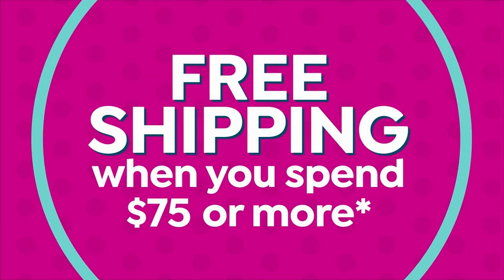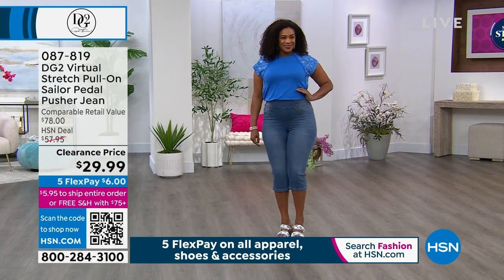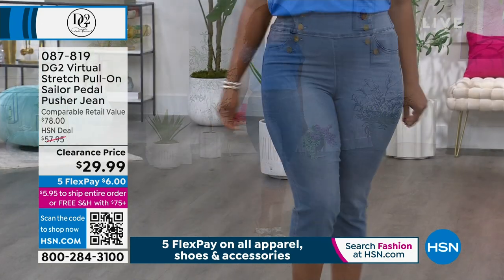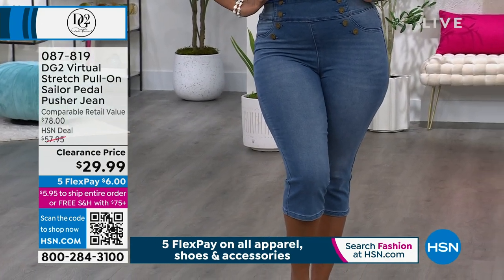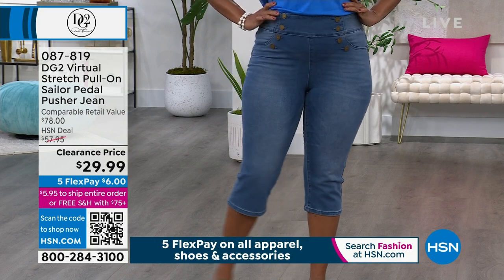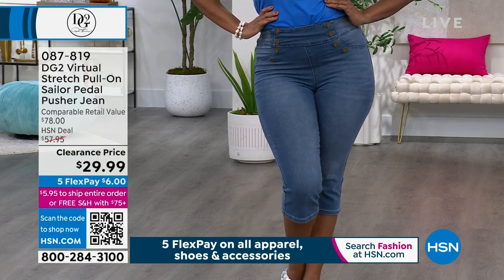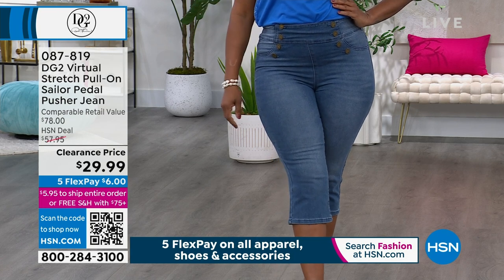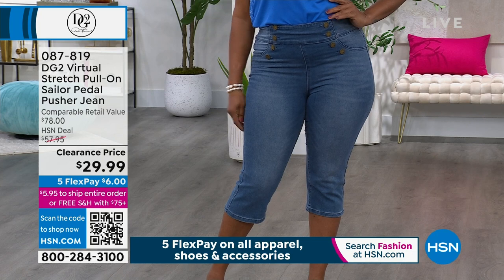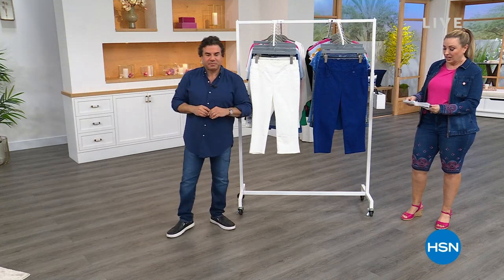Coming up in this two-hour show: free shipping and handling when you spend $75 or more on everything. It is the sailor pedal pusher jean for $29.99 - I'm giving you the price reveal for the very first time. We've been alluding to the fact that it was a great price. We're starting the hour with the today's special and then jumping into these jeans. Six dollars on flex pay. This is for everyone not getting the today's special short because they don't want embroidery - this is like your second today's special for under $30.